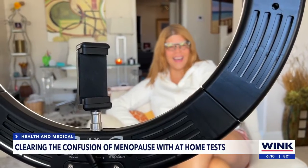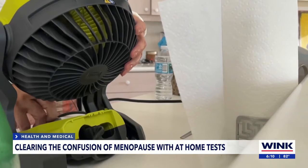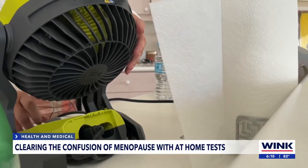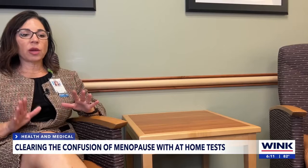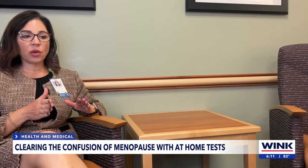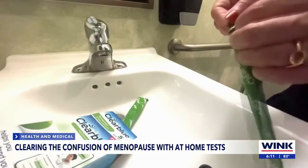Marilyn is anxiously awaiting the end of menopause. I think I'm still rolling with it and it is driving me crazy. I think for that exact reason this will take off, because people are very used to now being able to do things at home. Given the convenience, chances are a lot of women will put their symptoms to the test.